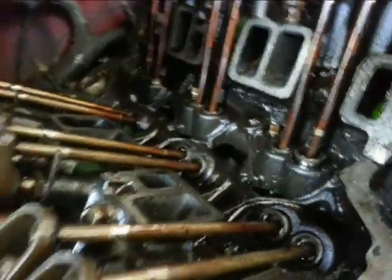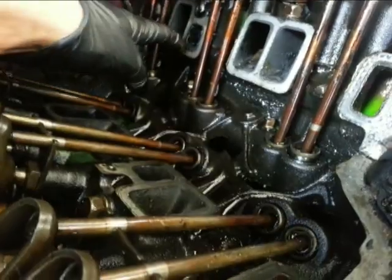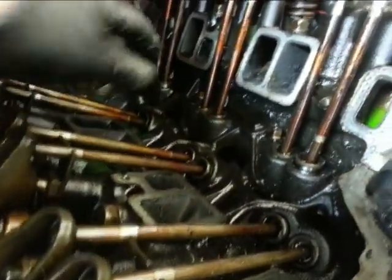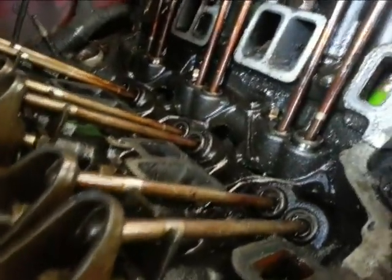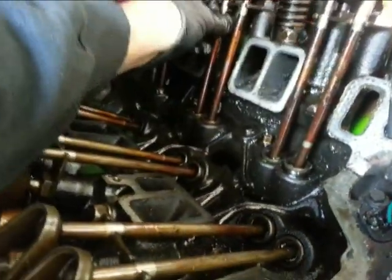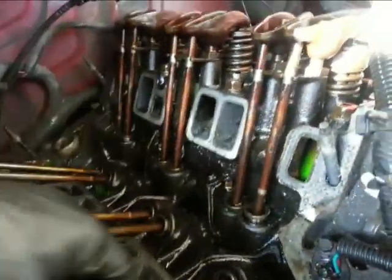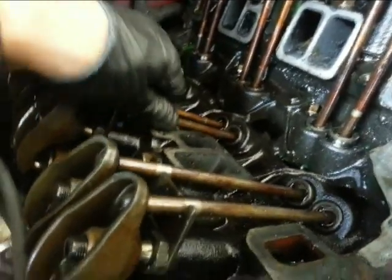There's a port here, another one in here — I don't know where these go, probably for cooling. Now looking at all the lifters — they all look pretty tight. This one is a little loose.